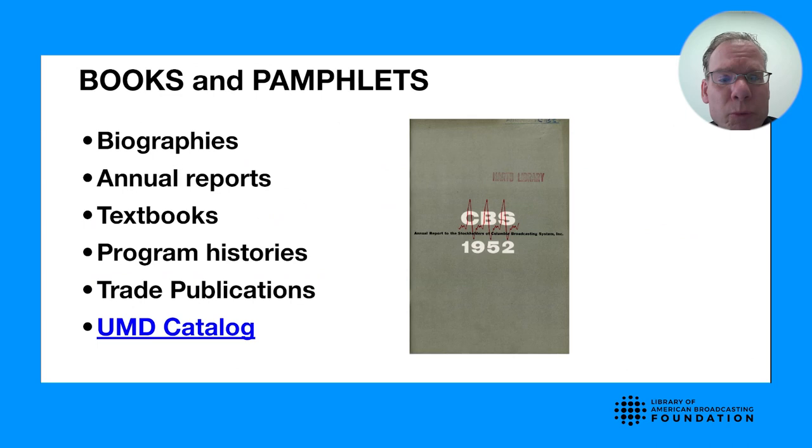In our books and pamphlet collections, we have biographies, annual reports, textbooks, program histories, station histories, and trade publications that were published to promote and report on the activities of the broadcast industry. Most of these are cataloged in our online catalog that is accessible from any internet browser.